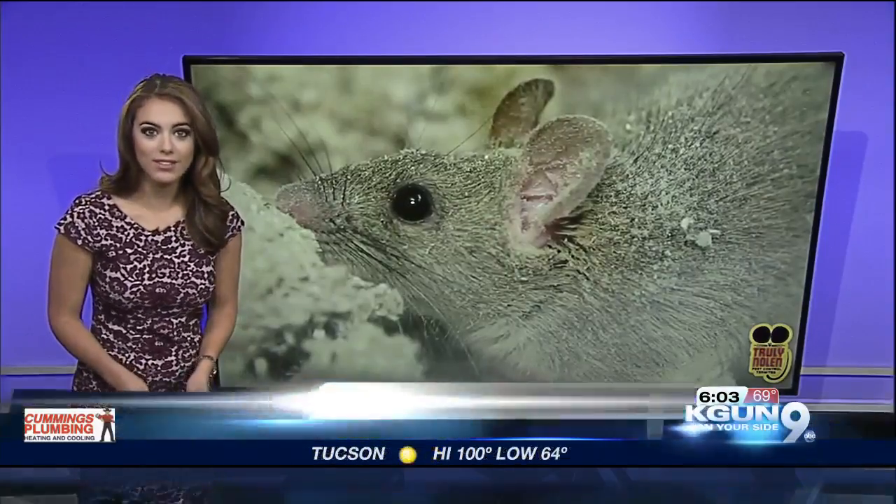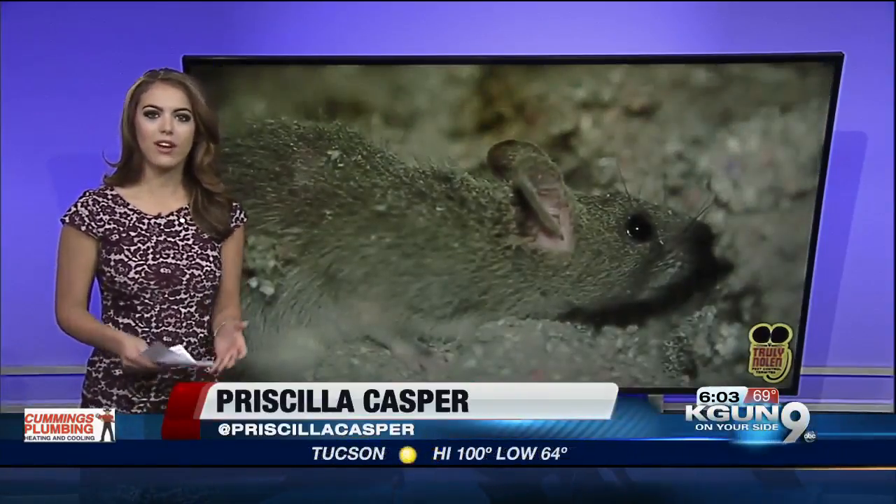Truly Nolan says they're seeing an uptick in calls spanning from Oro Valley, Marana, all the way to downtown Tucson. They're called roof rats.